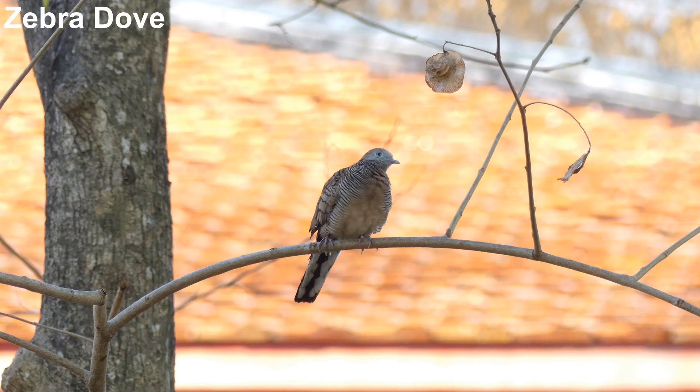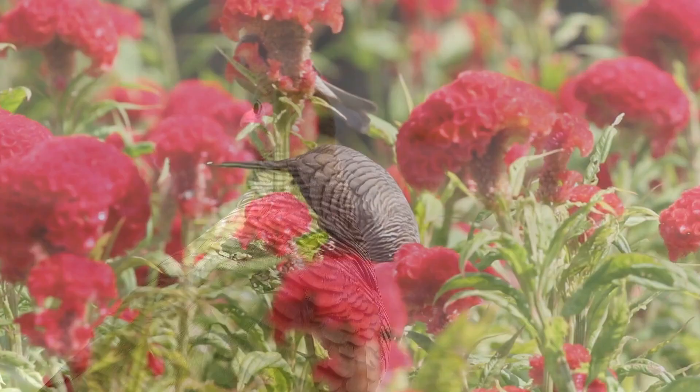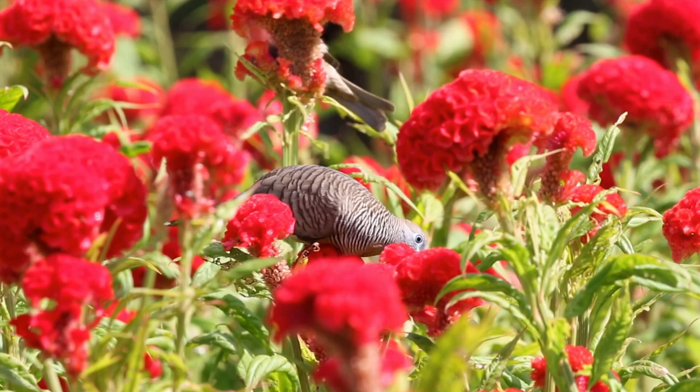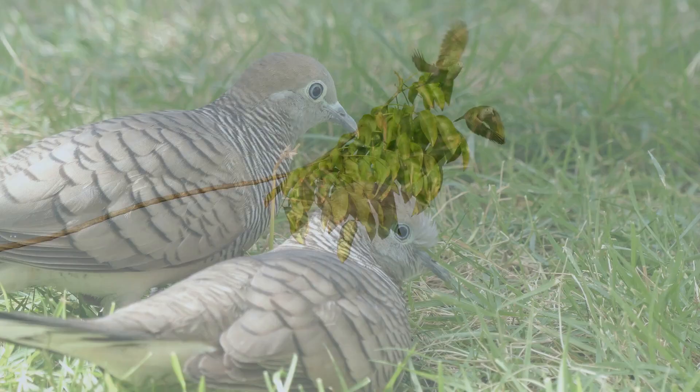Zebra dove is another bird commonly found in temples in Thailand. This little dove is native to southern Thailand but has been introduced to the rest of the country and is a familiar sight. Zebra doves form strong pair bonds, and mutual preening strengthens this bond, as it does in many species of birds.